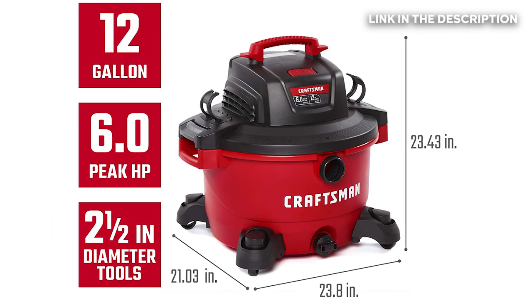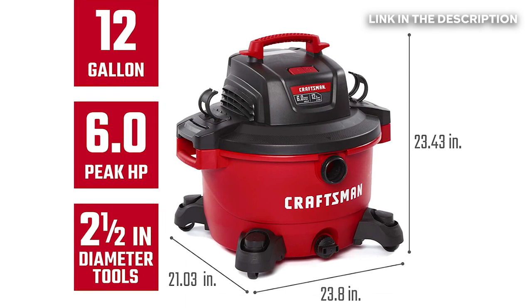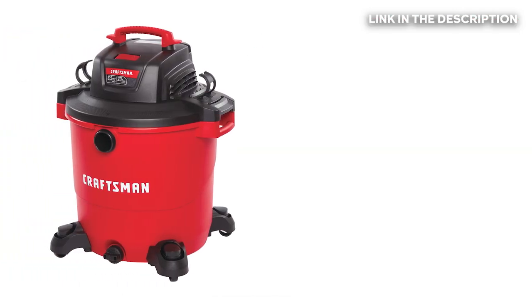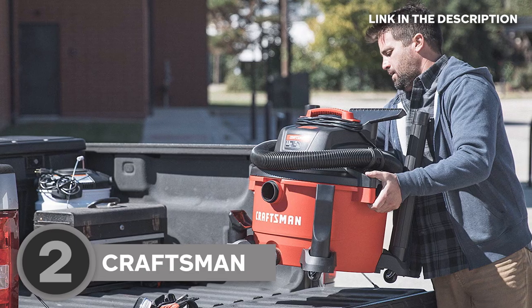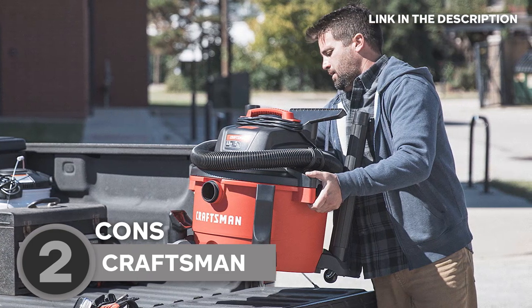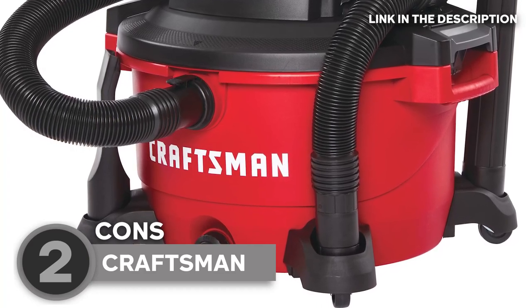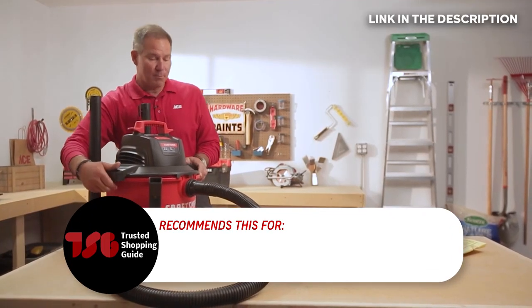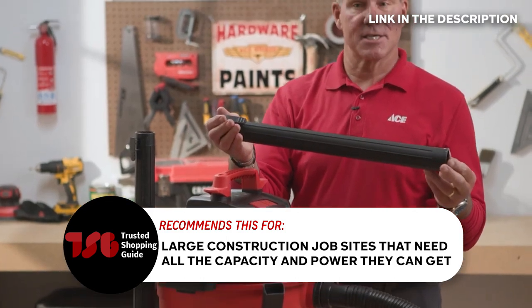In terms of dimensions, the Craftsman measures 21.03 x 23.8 x 23.43 inches and weighs 24.8 pounds. It also comes in 16-gallon and 20-gallon variants if you prefer a larger cleaning capacity. While this is a robust and efficient unit, it is quite large and hefty, so this isn't the best choice for household cleaning jobs. The caster wheels are also a bit hard to maneuver, so it's best to ask for help just in case. The Trusted Shopping Guide team recommends this for large construction job sites that need all the capacity and power they can get.